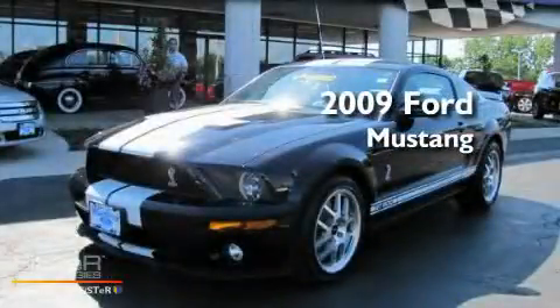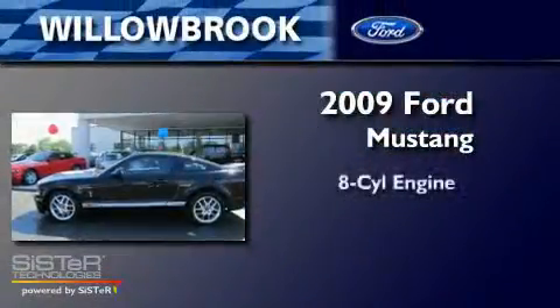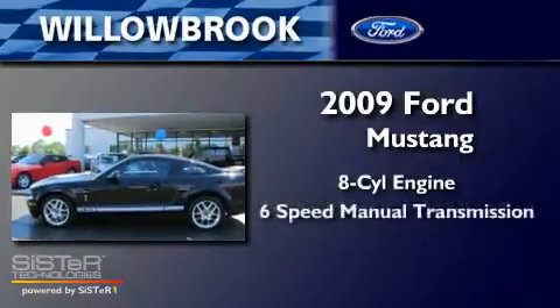This is a 2009 Ford Mustang. It features an eight-cylinder engine and a six-speed manual transmission.